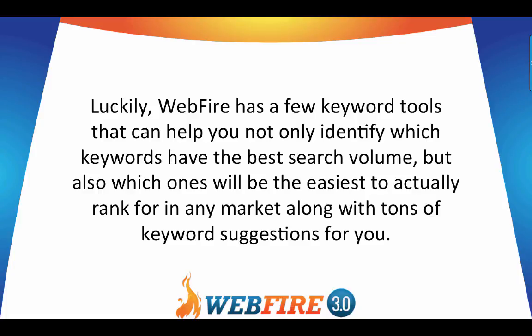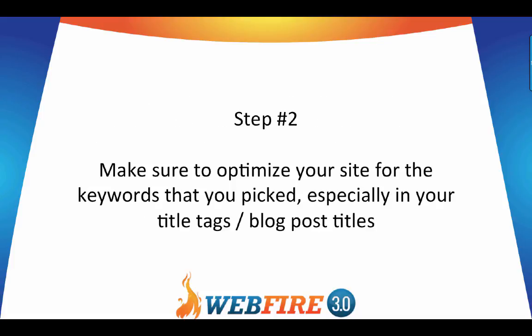Luckily, WebFire has keyword tools that can help you identify which keywords have the best search volume, which ones will be easiest to rank for in any market, and provides tons of keyword suggestions.